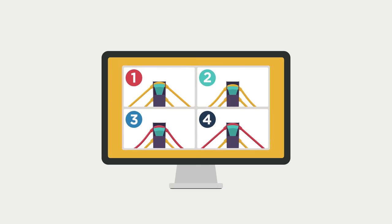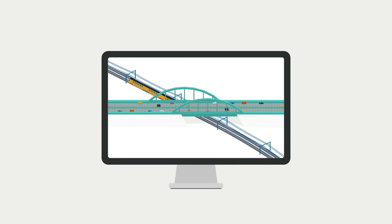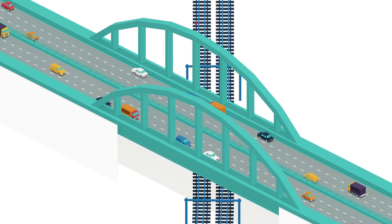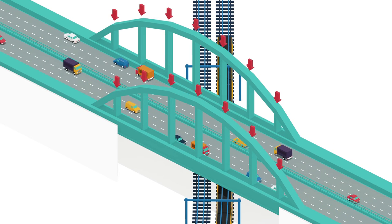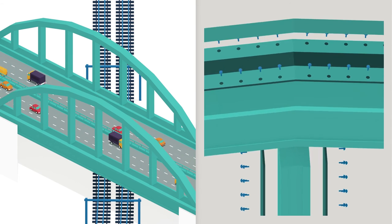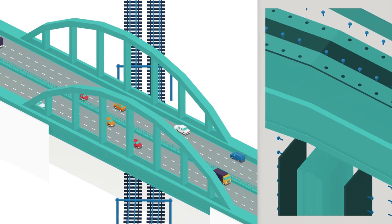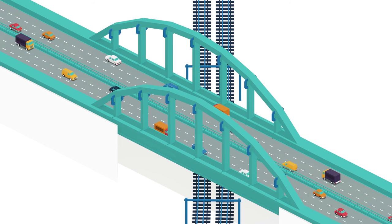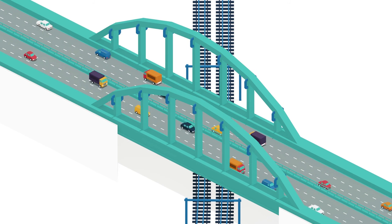Another example is the arch bridge near the town of Bake. Complex fatigue calculations predicted cracks in the hanger connections that could lead to brittle failure in the near future. Thorough analysis of the problem led to a seemingly simple solution: we designed new hanger connections to strengthen the existing ones, thereby saving the bridge from extensive repair and hindrance to the public.